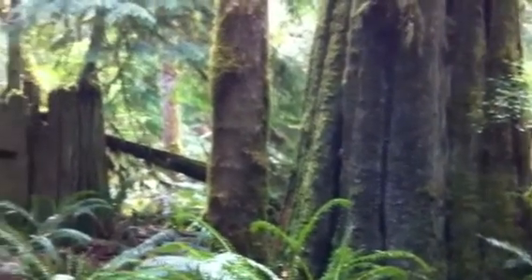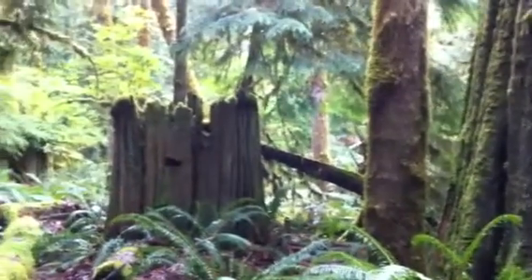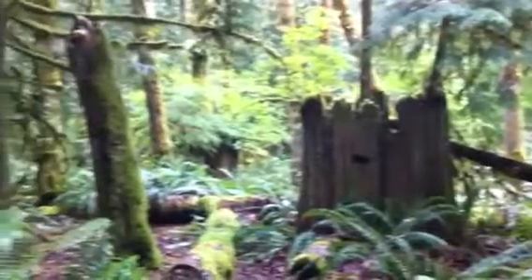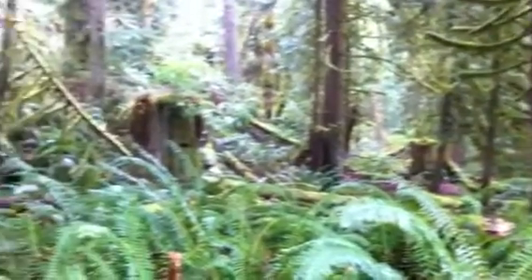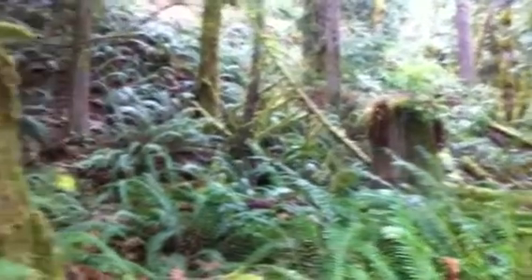Good morning. Today's Friday, April 19th, I think. Rainy spring day here at Daybob Bay. Just wanted to give you an idea of what the woods are like here.